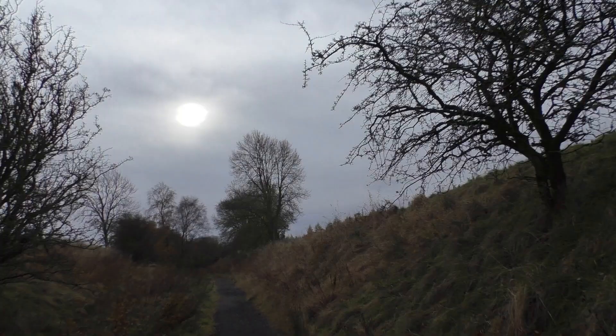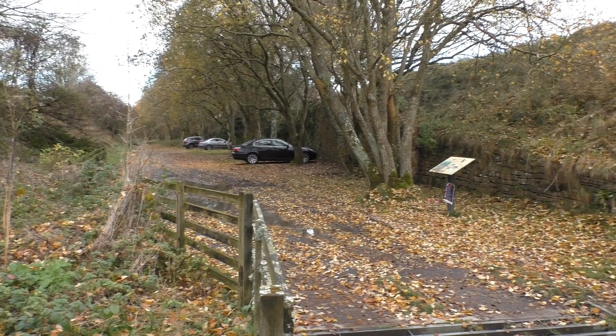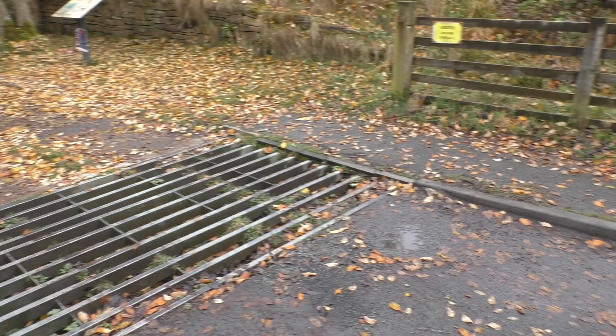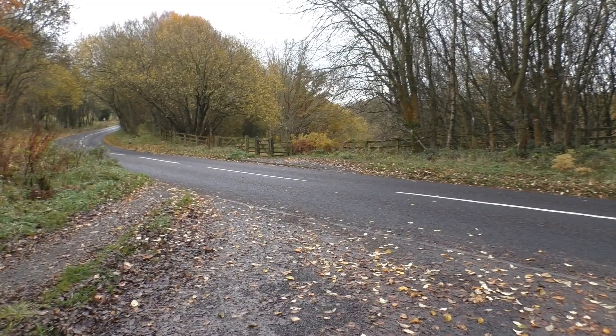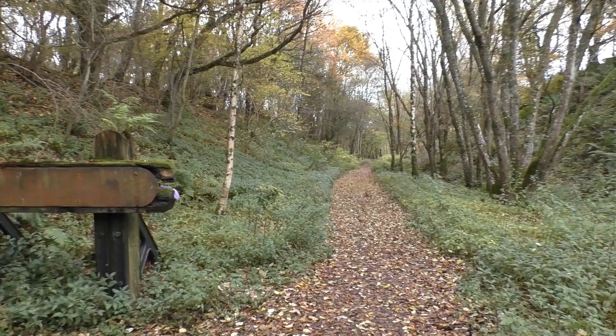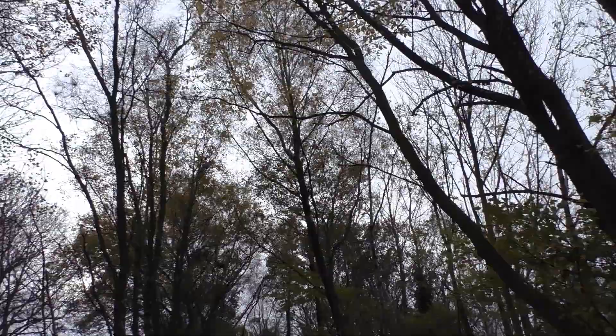The sun's trying to break through. We're just approaching Lamley Viaduct here - there's another impressive structure along there. And the world's most useless cattle grid. So straight across, I believe.